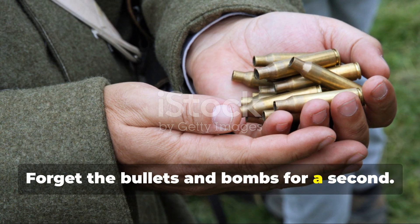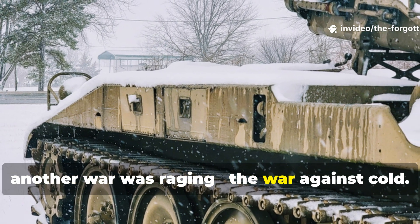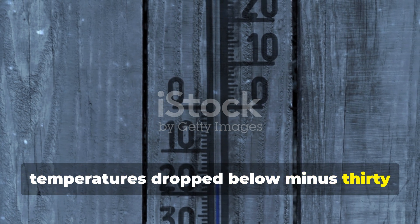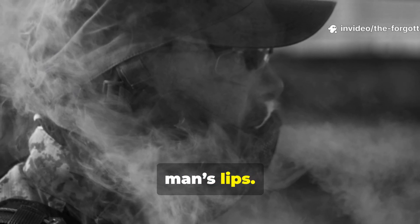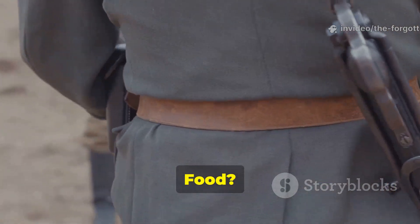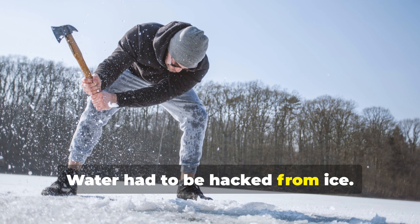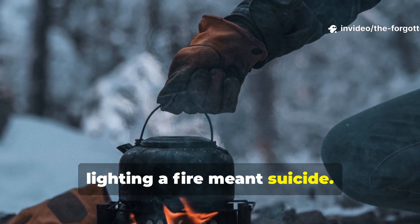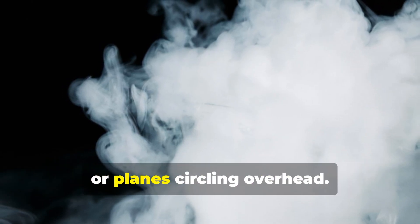Forget the bullets and bombs for a second. In the frozen battlefields of Europe, another war was raging — the war against cold. On the eastern front, temperatures dropped below minus thirty degrees Celsius. Breath turned to frost before it left a man's lips. Metal rifles burned the skin like dry ice. Food frozen solid. Cans of rations became bricks. Water had to be hacked from ice. But even when a soldier managed to melt snow, lighting a fire meant suicide. One wisp of smoke could give away an entire unit's position to enemy artillery or planes circling overhead.